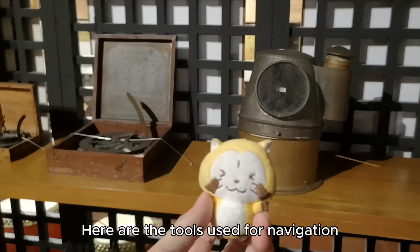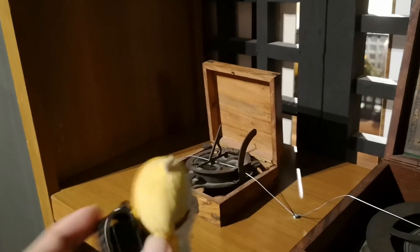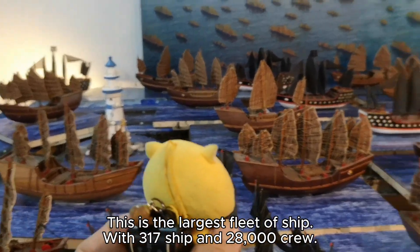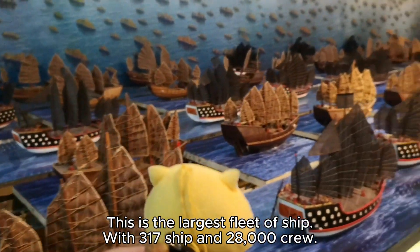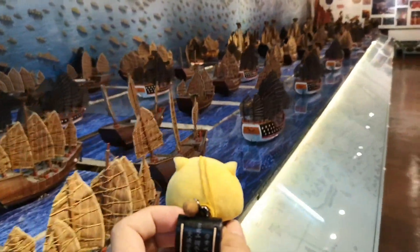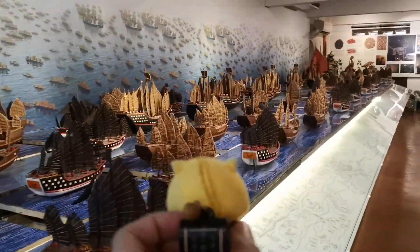Here are the tools used for navigation. This is the largest fleet of ships, with 317 ships and 28,000 crew. The ship he sailed is said to be over 400 feet long.